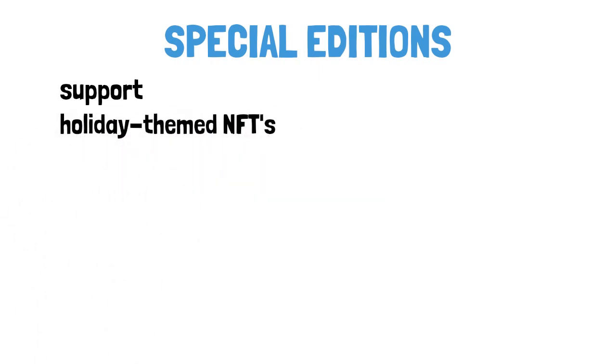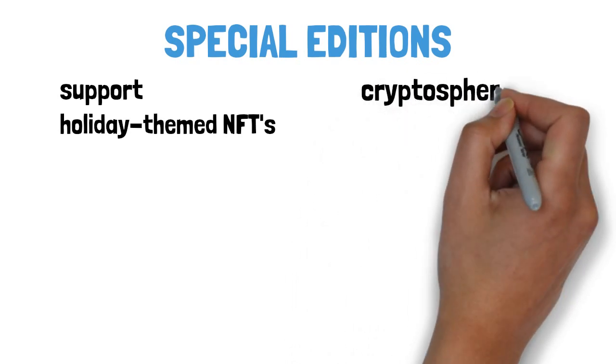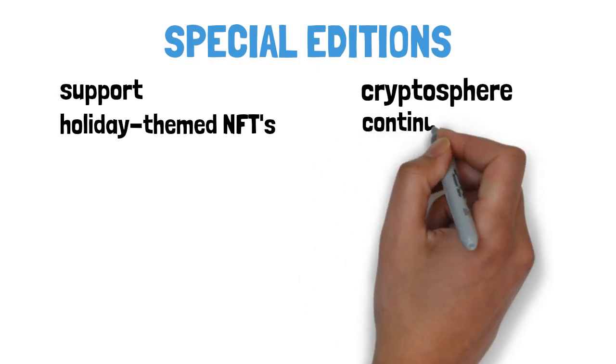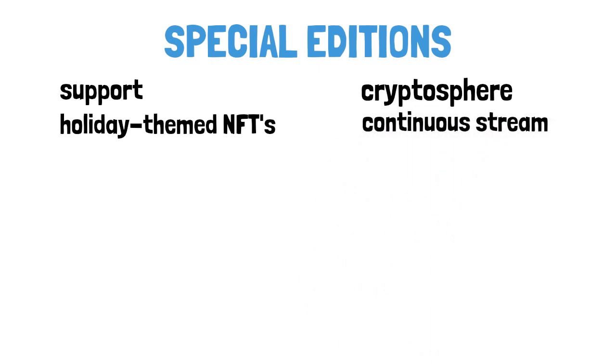MicroPets is built from the ground up to support special edition crates, enabling everything from holiday-themed NFTs to releases based on current hype within the cryptosphere. This means rapid turnaround time and a continuous stream of content delivered to the community.